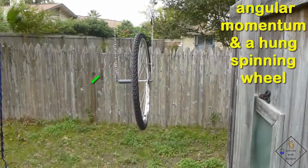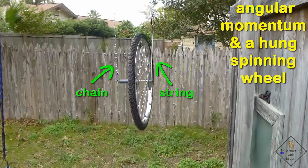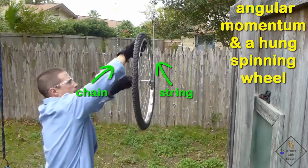Dr. Smith has a bike wheel with its axle hanging from a chain on one side and a string on the other. He is going to get the wheel spinning, then cut the string.